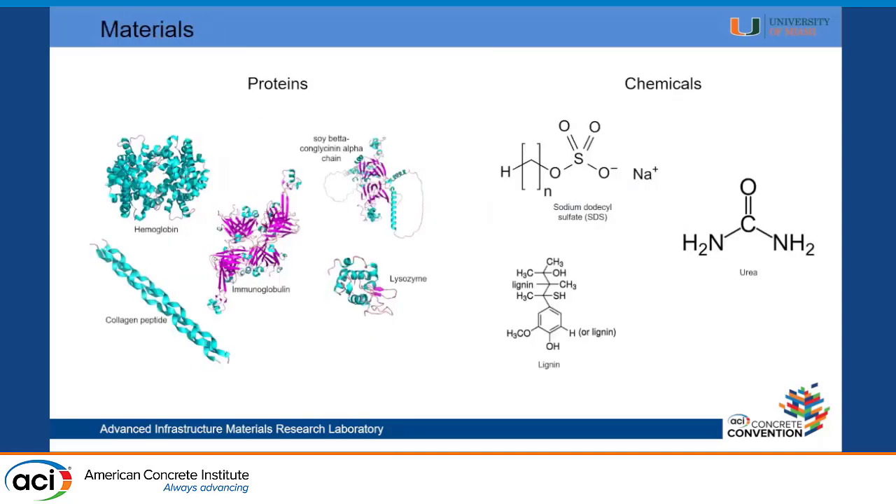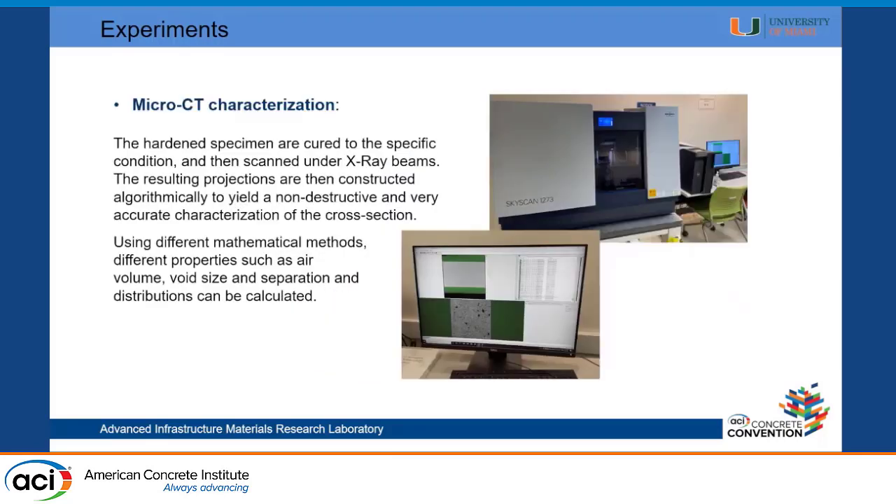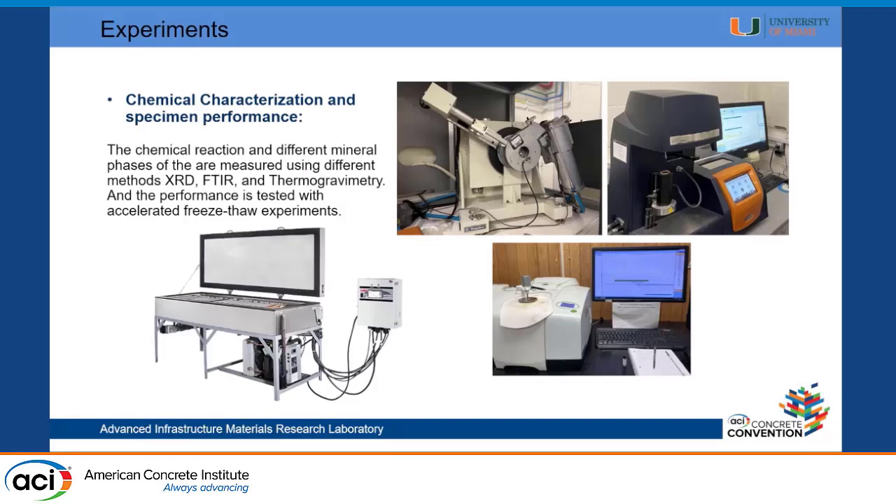These are some of the materials we use. We use different proteins and some chemicals — SDS, urea, and lignin — to change the chemical structure of these proteins, basically to engineer them to give us the properties we want. We performed a set of different tests, starting with physicochemical properties like separation, size, and charge of these molecules, to foaming properties, to characterizing their 3D structure using X-ray tomography, all the way to chemical characterization and freeze-thaw testing.